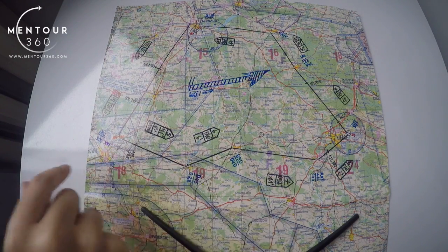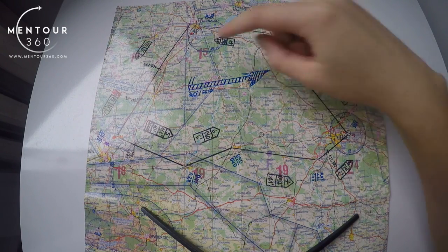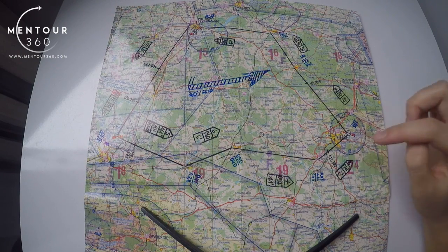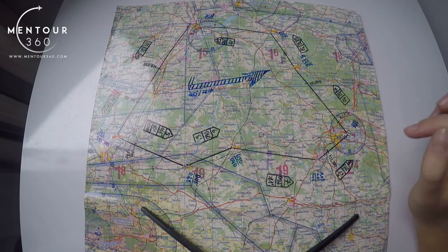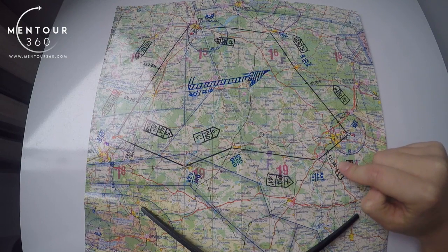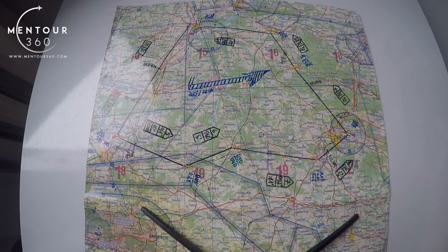You can also write the altitude on the house if it differs from the rest of your route. What else you can see are frequencies marked at various points along the route. These represent the actual place where you need to switch frequency. For example, before entering the airspace of Kielce you need to contact the tower or radio and report your position.